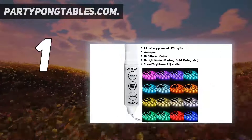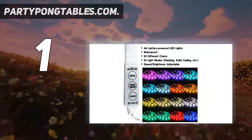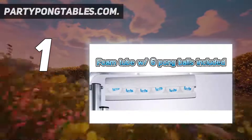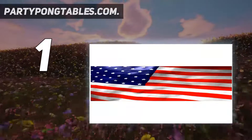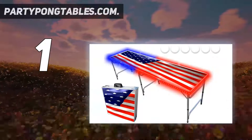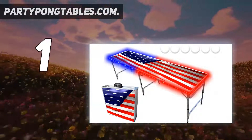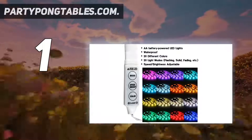The table comes with 6 ping pong balls to get you started. It is lightweight enough to carry around and can fold up to a compact 2 feet by 2 feet. The only real criticism is that the lights are held on by adhesive, which, if it gets wet a lot, can potentially come loose — though this isn't a common issue.